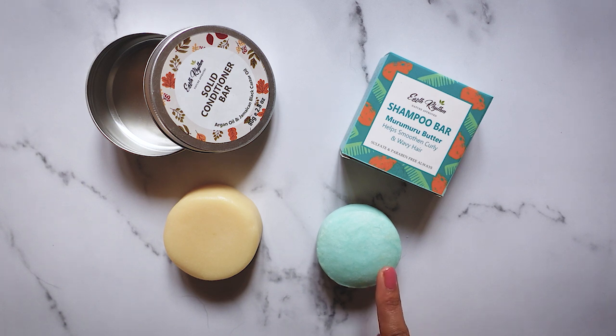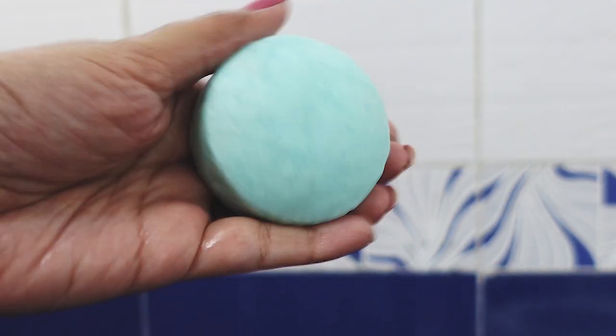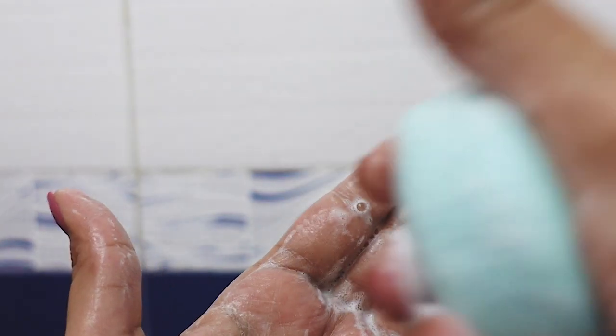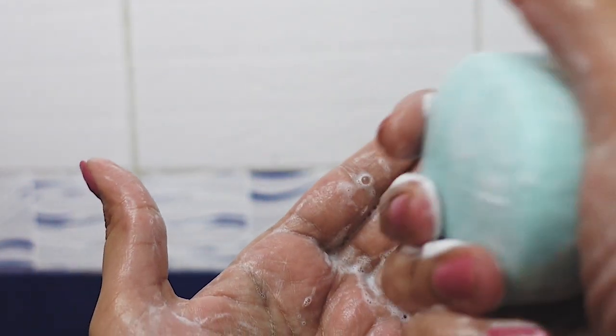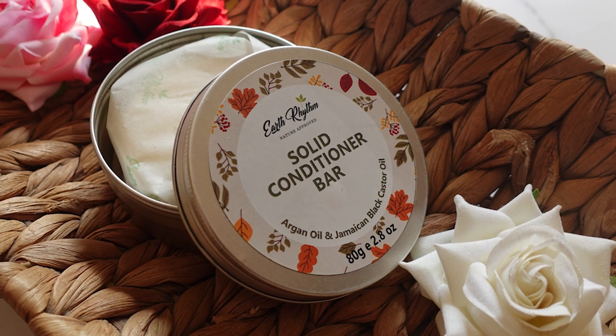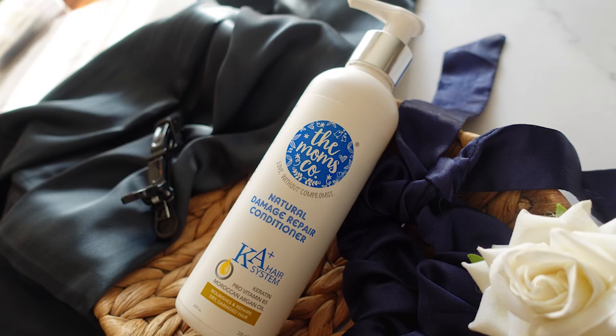I also picked up their shampoo bar and it's much softer in comparison — so easy to emulsify and use — but sadly my experience was not similar with the conditioner. If you don't detangle in the shower, need a completely fragrance-free product, don't mind putting in that extra work, and being plastic free is very important to you, then you might really enjoy this conditioner, because on sale you're getting a really good deal.